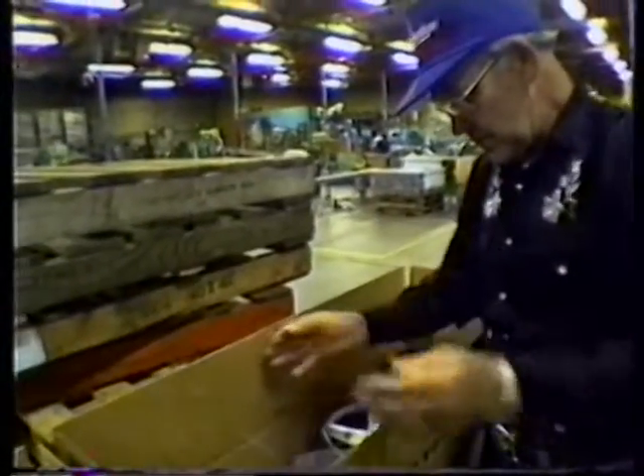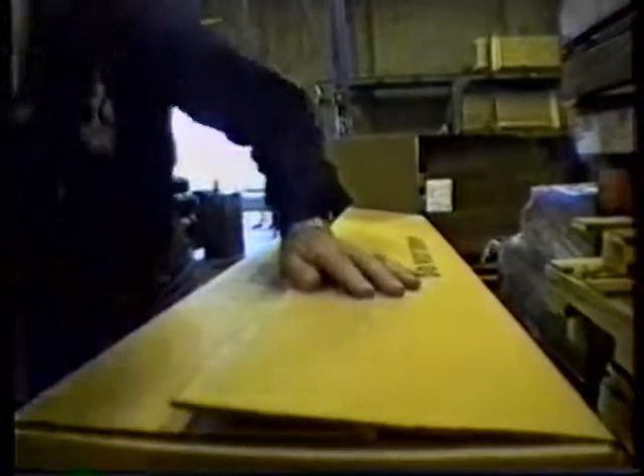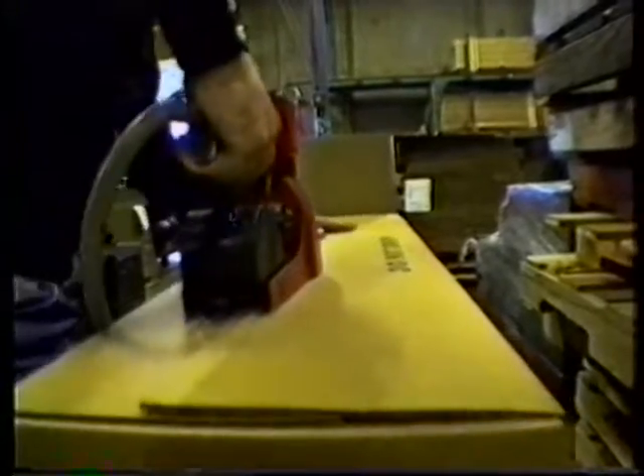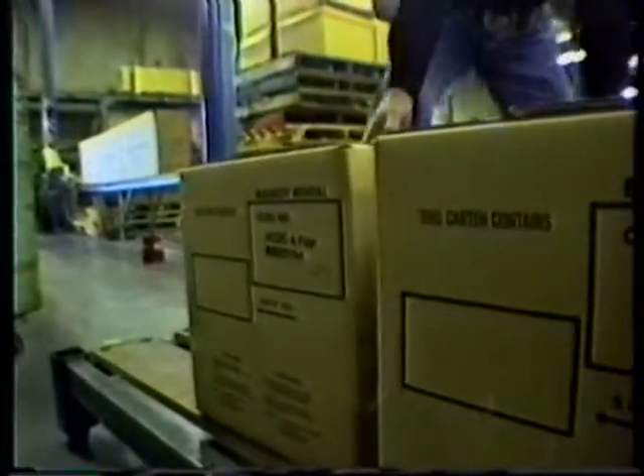The rental cart line is basically a kitting function where parts from primary and secondary operations are placed into boxes containing enough parts for either two or four completed rental carts. The final assembly is handled by the golf course where the product will be used.